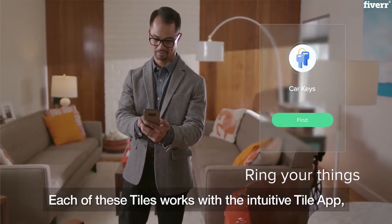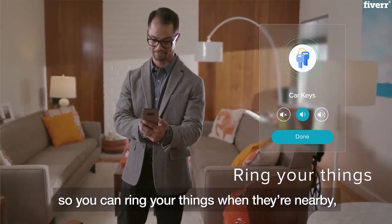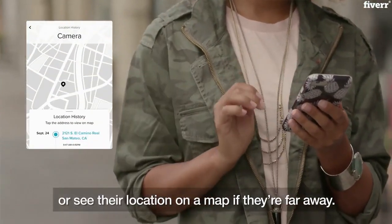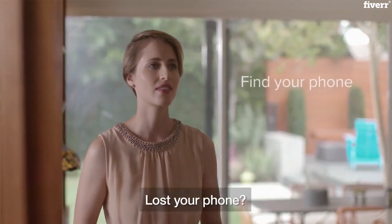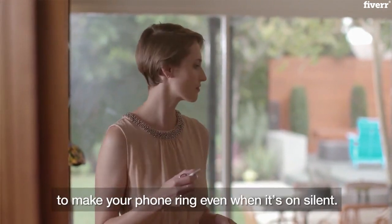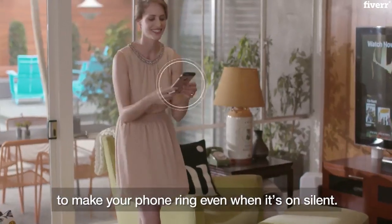Each of these Tiles works with the intuitive Tile app, so you can ring your things when they're nearby, or see their location on a map if they're far away. Lost your phone? Just double-press the Tile button on your device to make your phone ring, even when it's on silent.